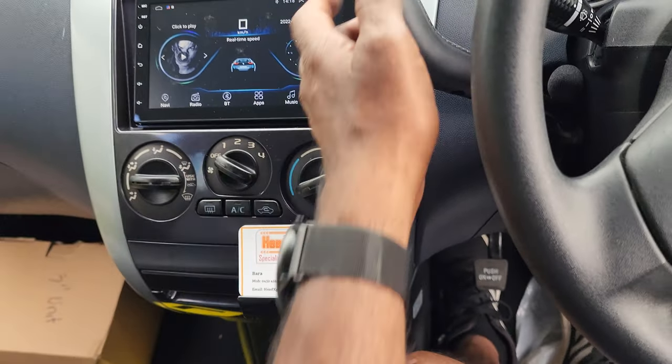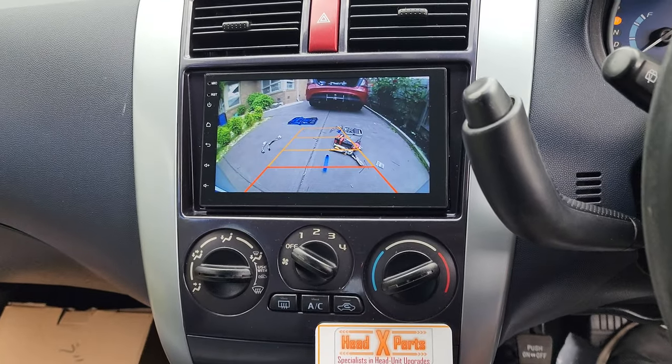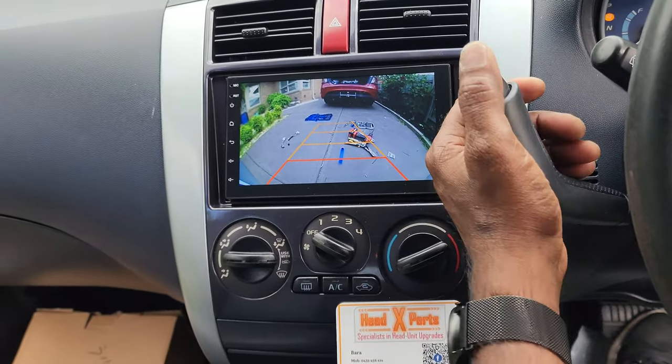And what we have is a very wide angle reverse camera — it's a very, very wide angle reverse camera.